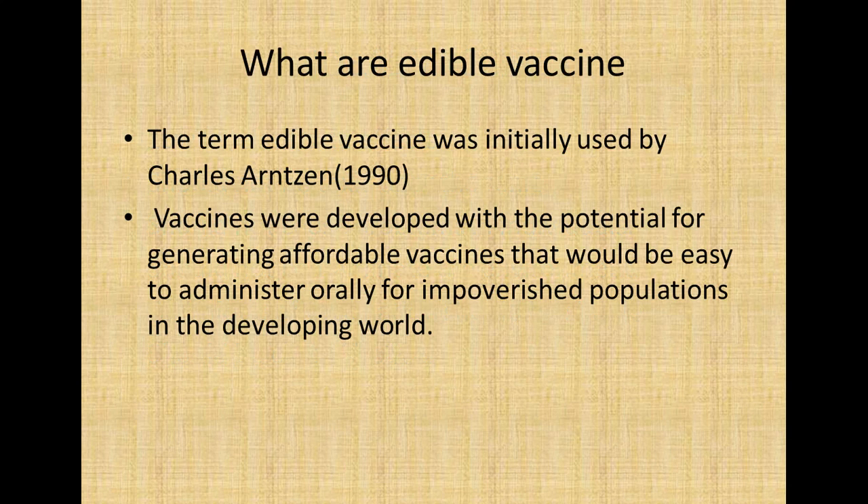So what are edible vaccines? Edible vaccines are a vaccine that can be consumed orally — basically a needle-free approach. The term edible vaccine was initially coined by Charles Ansel in 1990. These vaccines were developed with the potential for generating affordable vaccines that would be easy to administer orally for impoverished populations in the developing world.